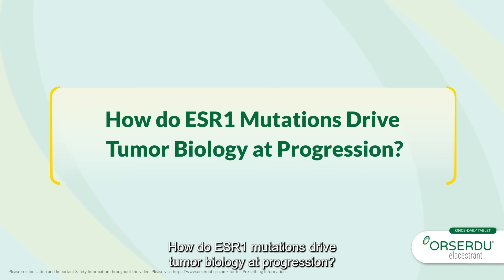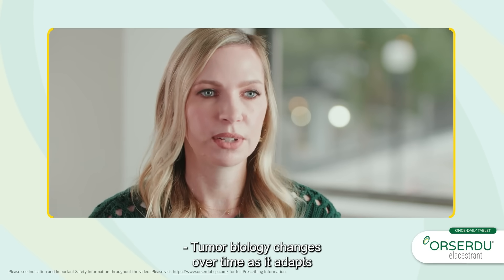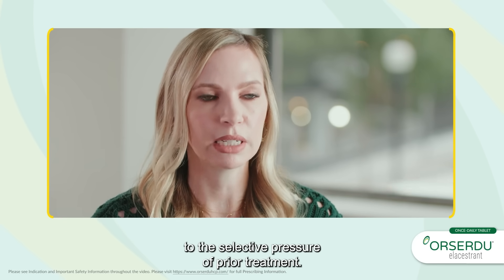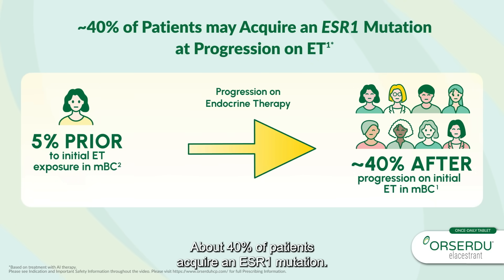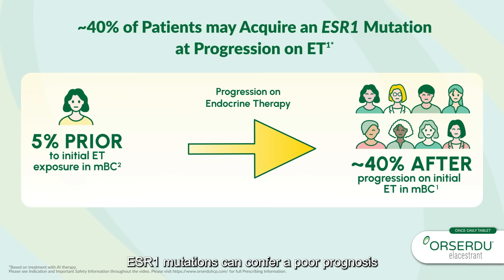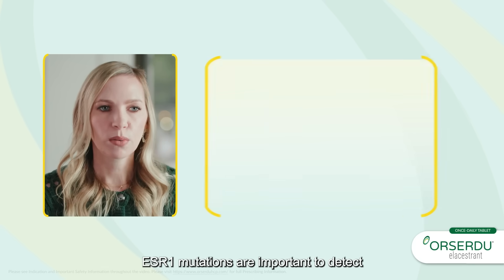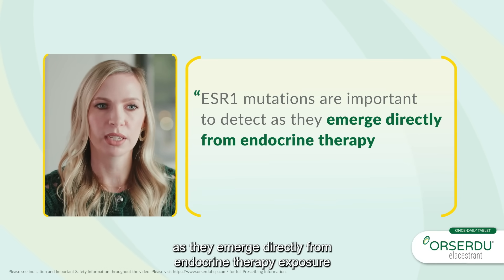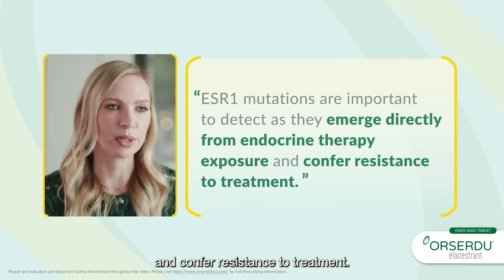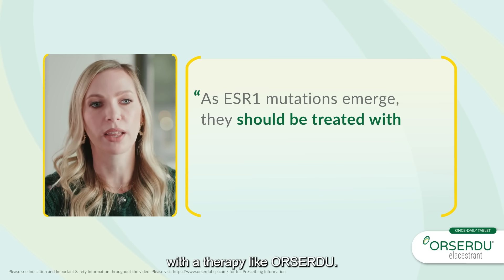How do ESR1 mutations drive tumor biology at progression? Tumor biology changes over time as it adapts to the selective pressure of prior treatment. About 40% of patients acquire an ESR1 mutation. ESR1 mutations can confer a poor prognosis and are a key driver of disease progression. They emerge directly from endocrine therapy exposure and confer resistance to treatment. As ESR1 mutations emerge, they should be treated with a therapy like Orsardu.